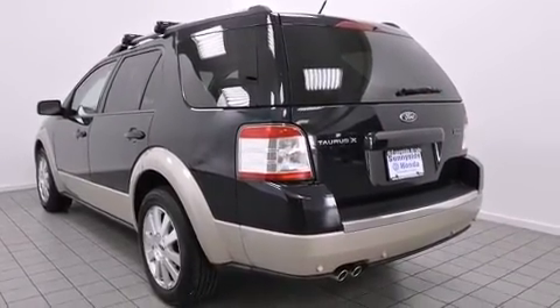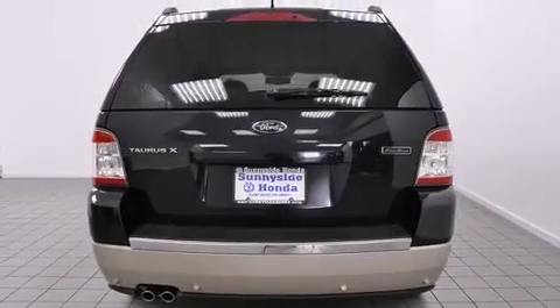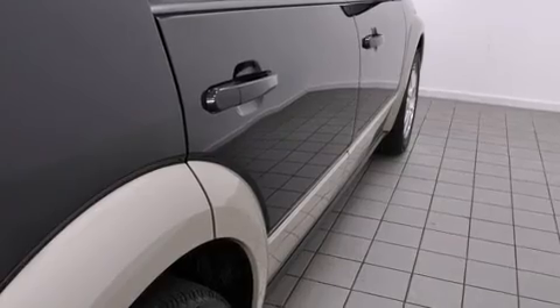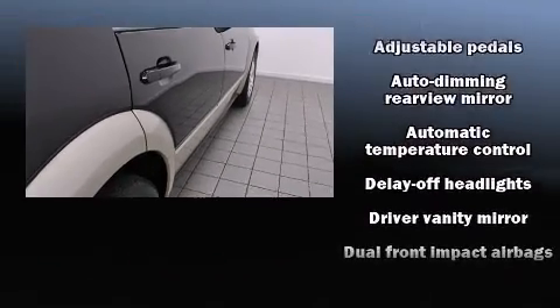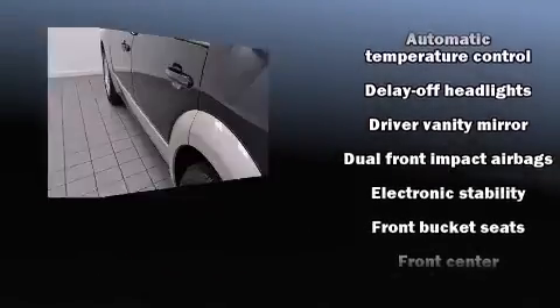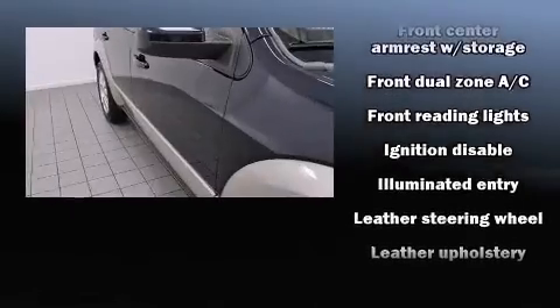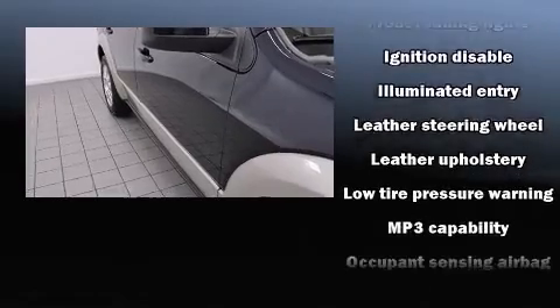Power adjustable pedals allow the driver to optimize his or her driving position, enhancing visibility, comfort, and safety. You and your passengers will enjoy the stereo system, which includes a CD player with MP3 capability, steering wheel mounted audio controls, and four well-positioned speakers.